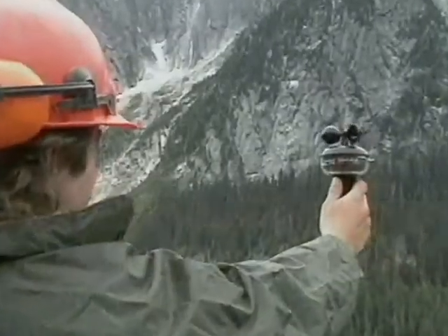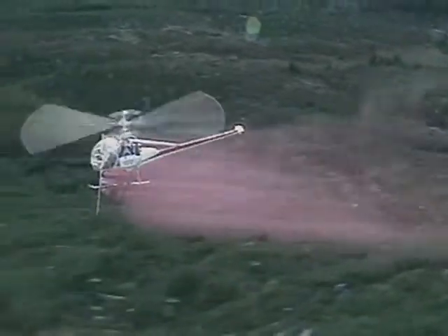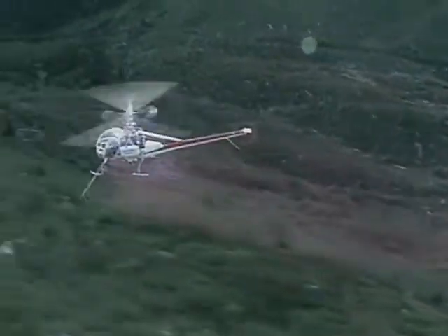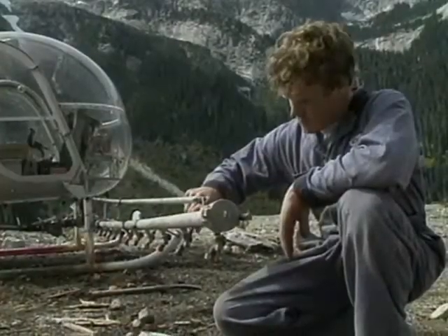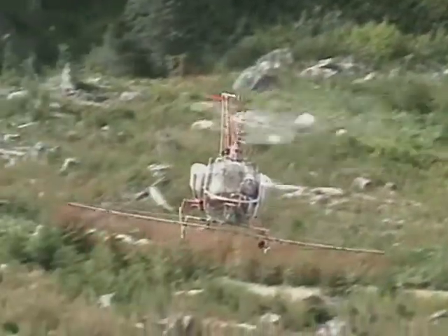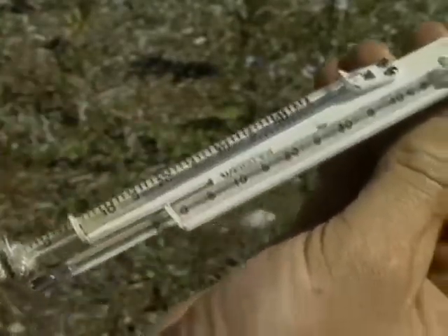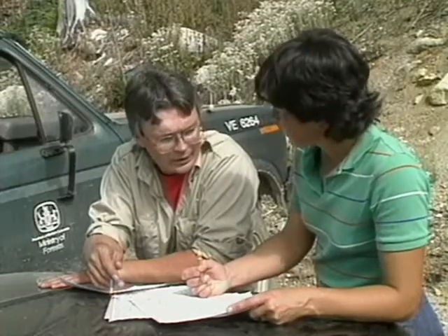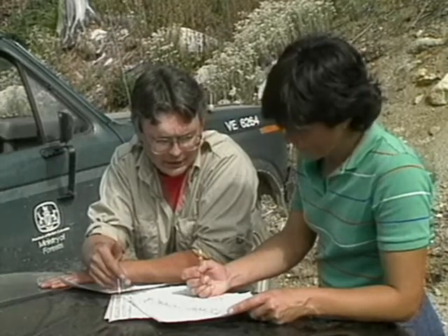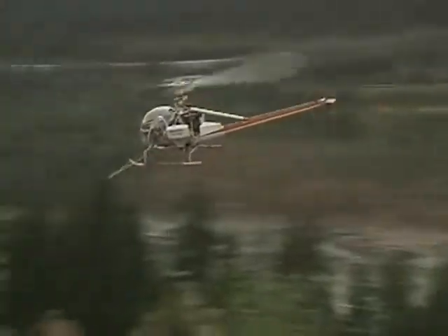For instance, we do not spray in winds over 8 kilometers per hour — that's to prevent the herbicides from drifting beyond the target area. We also control drift during aerial spraying by regulating the droplet size and by flying low over the area to be treated. To minimize evaporation, we apply spray when the temperature is less than 25 degrees and the relative humidity is above 50%. To control any herbicide that may move through or across the ground, we may leave a buffer zone around areas with steep terrain.